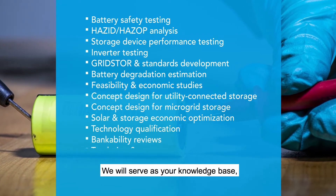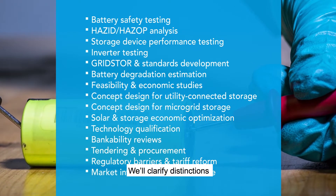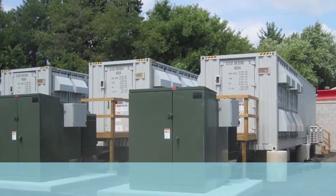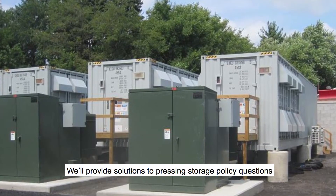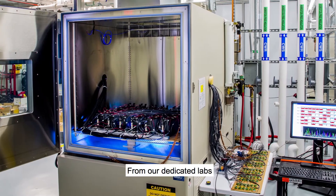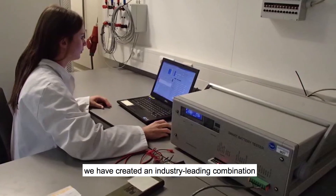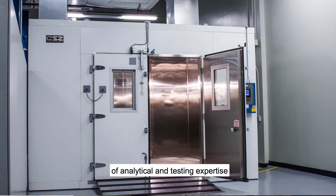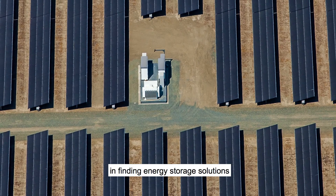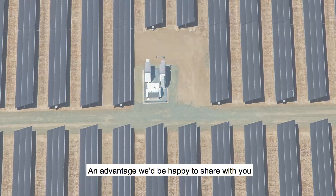We will serve as your knowledge base, testing lab, market analyst, and business partner. We'll clarify distinctions between one value chain position and another, provide solutions to pressing storage policy questions, and help you bring your model to market. From our dedicated labs and our teams of experts around the world, we have created an industry-leading combination of analytical and testing expertise that gives us a unique advantage in finding energy storage solutions — an advantage we'd be happy to share with you.